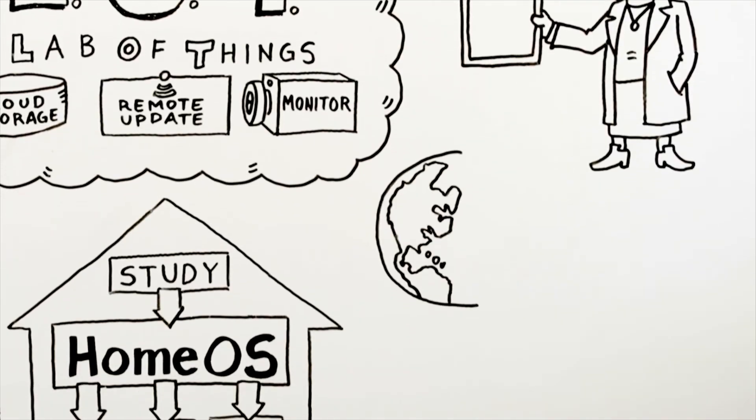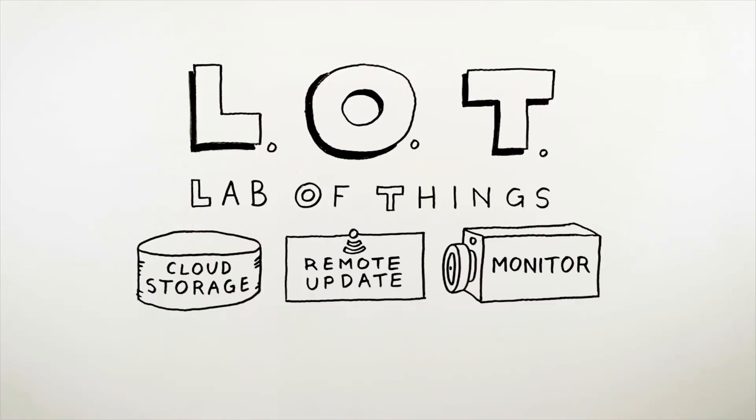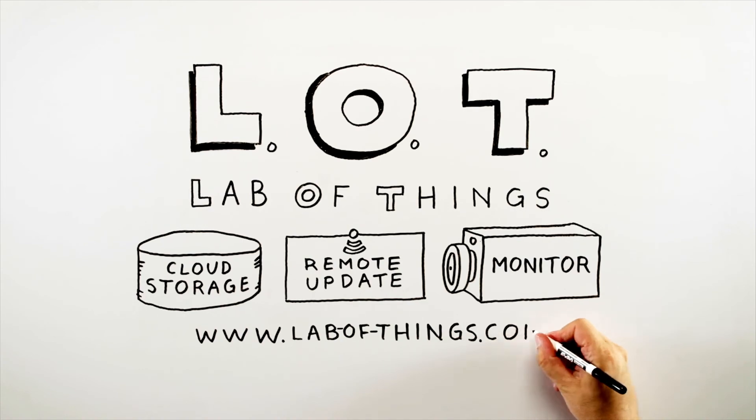Lab of Things brings down the barriers of doing research with connected devices. It brings down the barriers by allowing people to deploy at scale and deploy in diverse geographies, and that is the power of the Lab of Things.